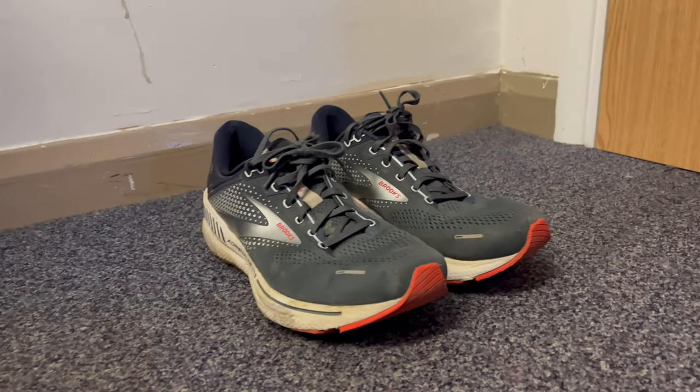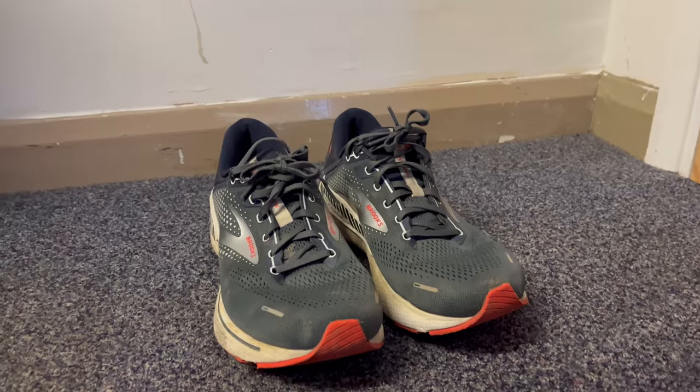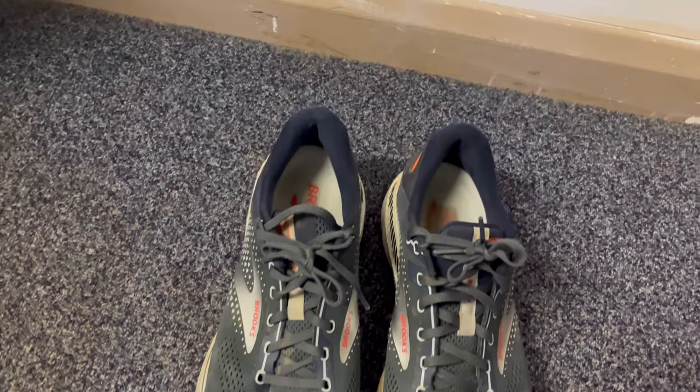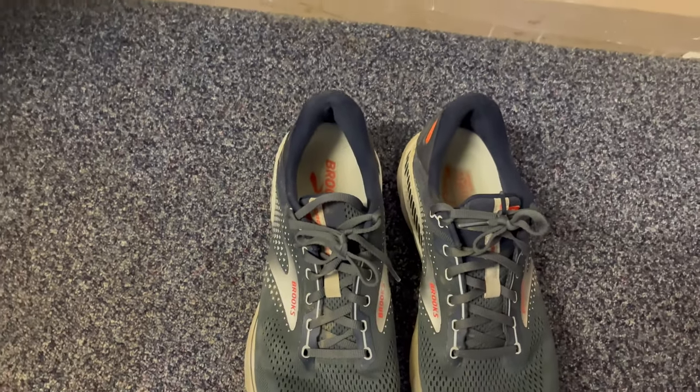Overall, I highly recommend the Brooks for daily running and newer runners. The shoe has provided me with comfortable runs at longer distances and they're just really well built, so definitely recommend.